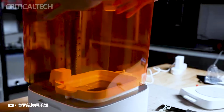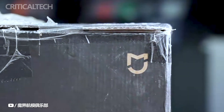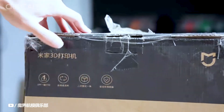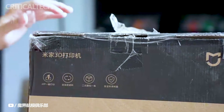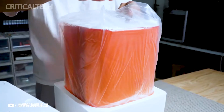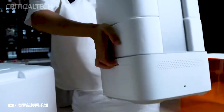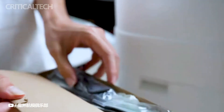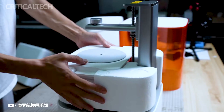The introductory pricing of 1,899 yuan, or approximately $300, is a limited-time offer, making it a compelling investment for both beginners and experienced users seeking a high-quality 3D printing solution. This special pricing reflects Xiaomi's commitment to providing accessible technology and presents an exceptional opportunity for early adopters to experience the future of 3D printing without breaking the bank.